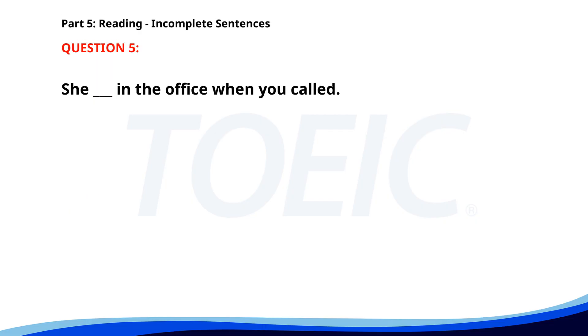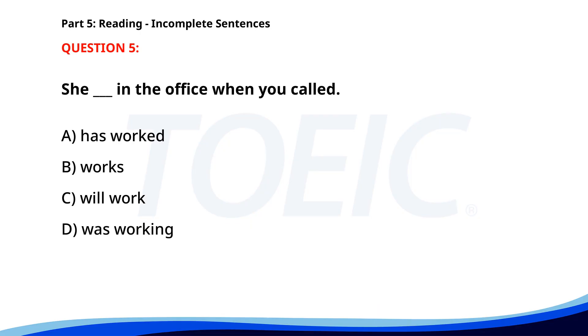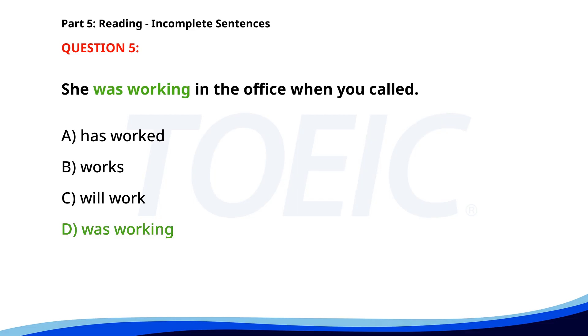Number 5. She ___ in the office when you called. A. Has worked. B. Works. C. Will work. D. Was working. The correct answer is D: Was working.